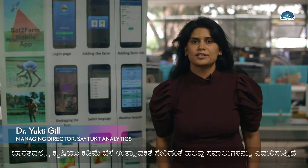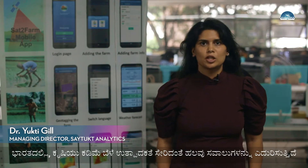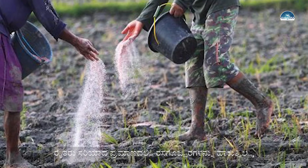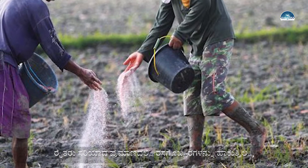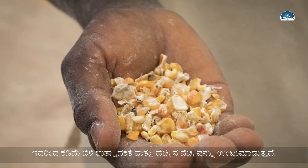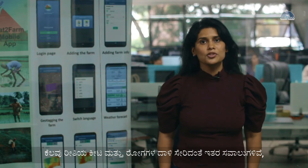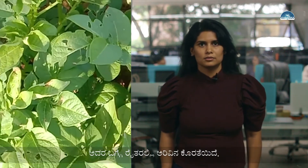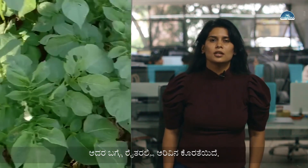Agriculture in India faces a lot of challenges, including low crop productivity. Even though we are putting a lot of fertilizers, we are not putting the right amount, which results in low crop productivity and higher cost. There are other challenges including certain kinds of pest and disease attack, about which there is a lack of awareness amongst the farmers.